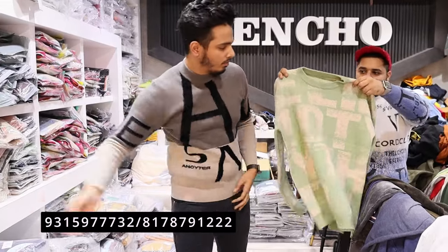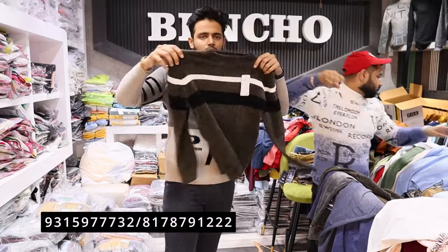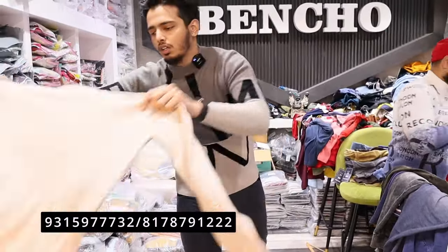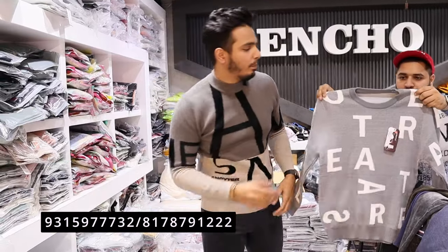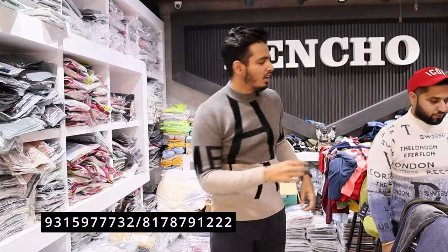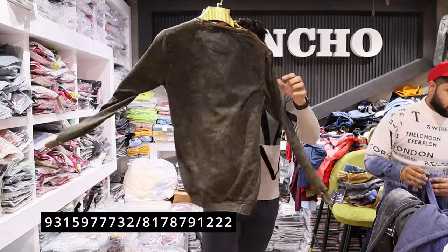There is a lot of customer rush in the shop. If you come to Tank Road, you can see all the samples here. The season's rush is running — it's a very good time. If someone wants to order, they can ping us on WhatsApp. We will share our catalogs which have all the articles. We also have some Denim Wash articles which I will show you.